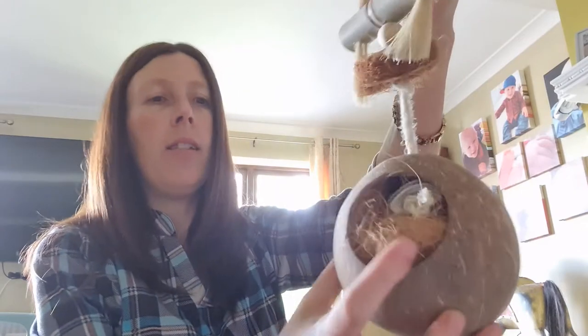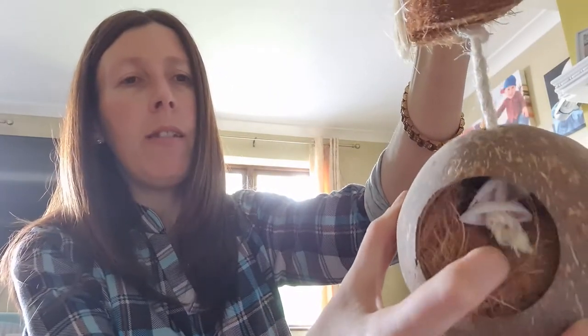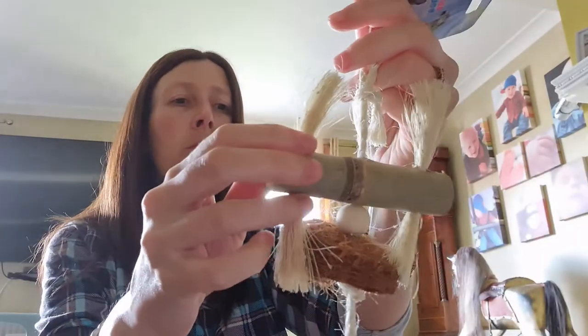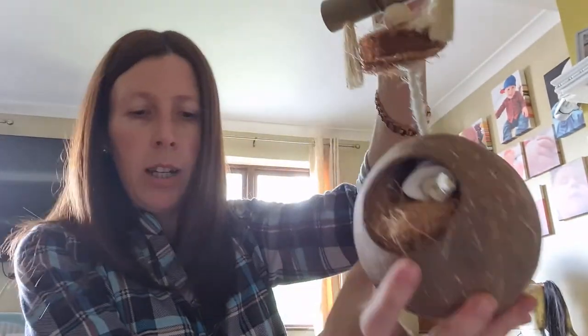Next we've got the coconut hideout, which is four pounds. It has a nice good-sized hole in there with all materials for shredding and bedding, and some little cockle shells. We've got bamboo wood, coconut fiber, and grass on here. That one is just four pounds.